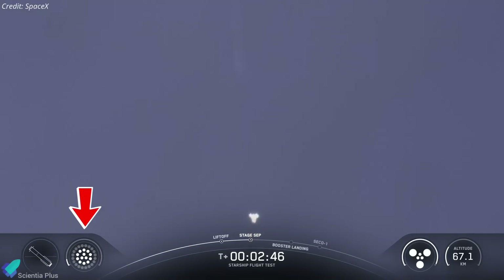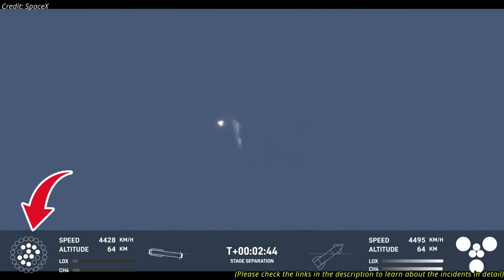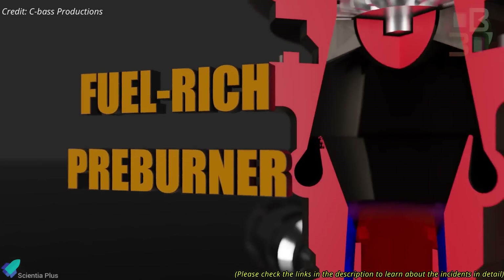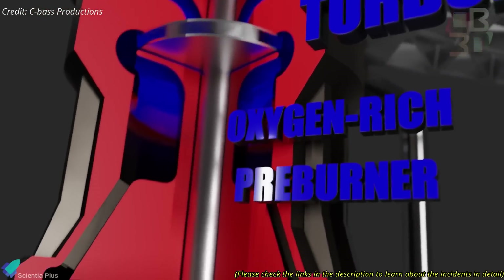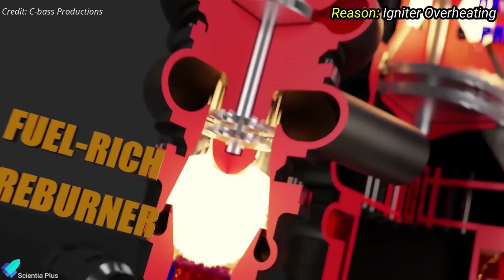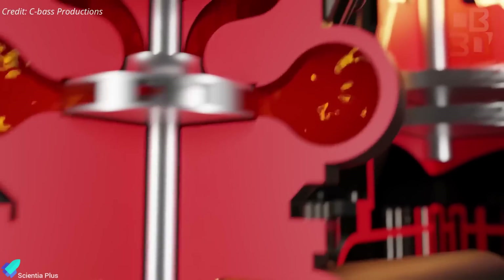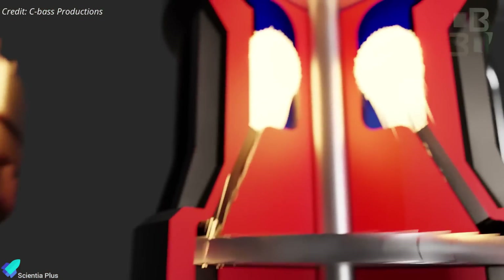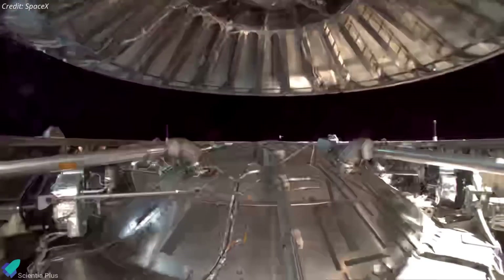Following the flip, the booster reignited its inner ring of 10 engines for the boost-back burn. This phase had previously encountered issues in Flights 7 and 8 due to pre-burner igniter failures caused by excessive thermal stress from extreme temperatures near the ignition zone. These conditions can damage sensitive components or alter propellant behavior, leading to unreliable ignition. SpaceX addressed these concerns by enhancing insulation around the igniters, leading to a successful boost-back burn in Flight 9.